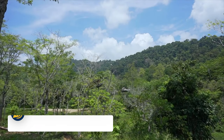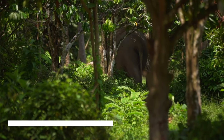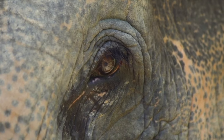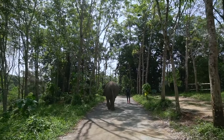Then we have the Phuket Elephant Sanctuary. Opt out of the elephant rides around the country and instead visit this sanctuary. You can book a trip here directly on their website — we will leave the link in the description below — and enjoy meeting the elephants as they go about their daily life.